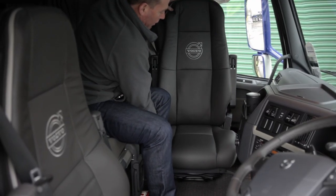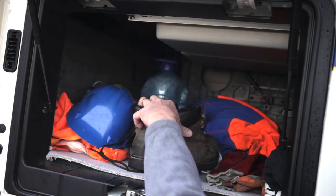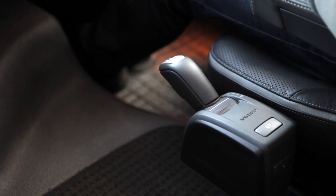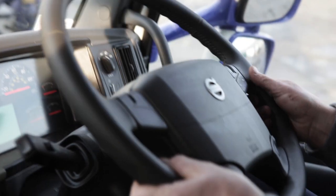The passenger seat swivels round and there's plenty of storage. Even the lockers are a lot bigger than my old FH. The hi-shift gearbox — a child could use it. And the seating's really comfortable.